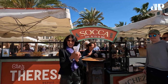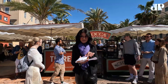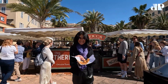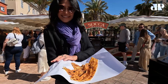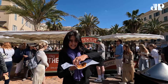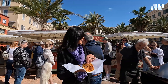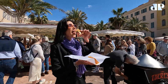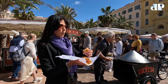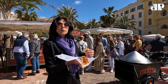Eu vou pegar o primeiro! Quentinho, que ele trouxe de bicicleta. Olha isso aqui: farinha de grão de bico, feito no forno a lenha. As pessoas fazem fila gigante para comprar. Nossa, que delícia!